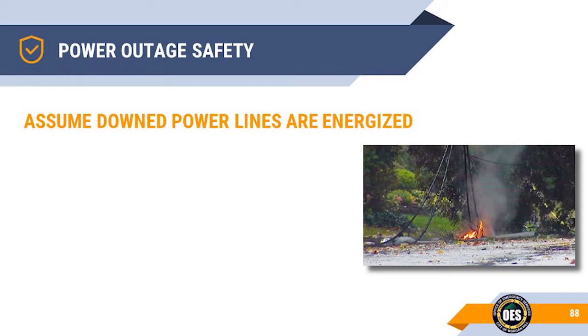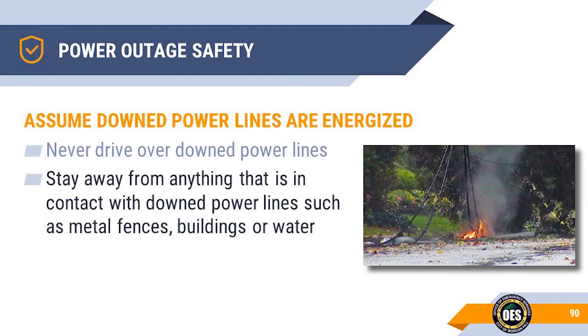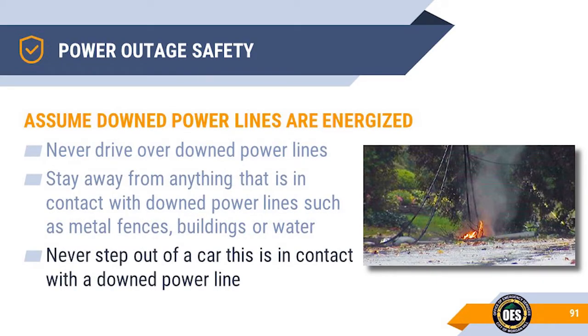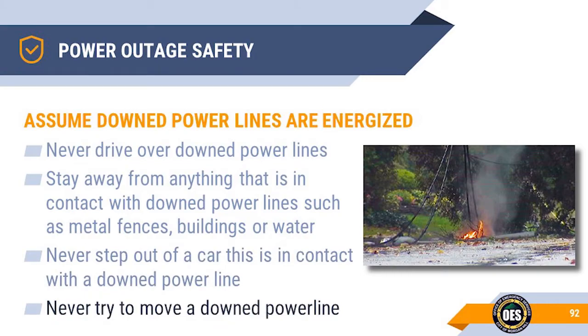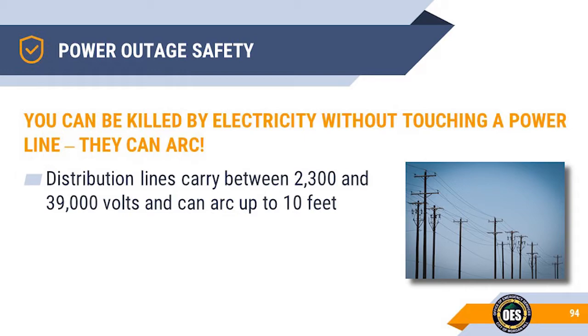Always assume that a downed power line is energized. Never drive over downed power lines. Any wires in the street should be treated as powered lines, even if they may be cable or telephone lines. Stay away from any item that the power line may have fallen onto or into. Never get out of a car that is in contact with a downed power line — when you step out of the vehicle, you may ground yourself and be electrocuted. Only the power company should move downed power lines. Distribution lines can carry between 2,300 and 39,000 volts, which can arc up to 10 feet. Transmission lines carry between 44,000 volts to over 765,000 volts, and this electricity can arc from 20 to 25 feet — the length of a school bus.